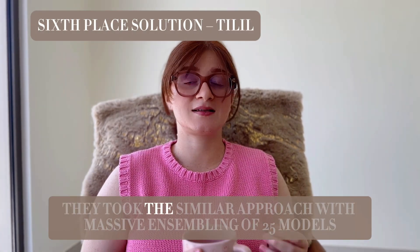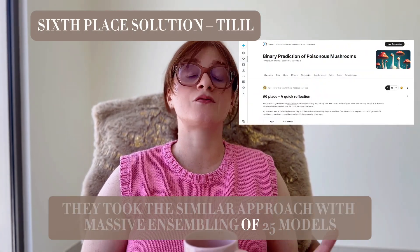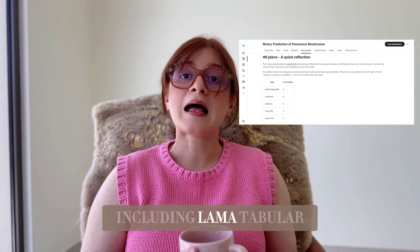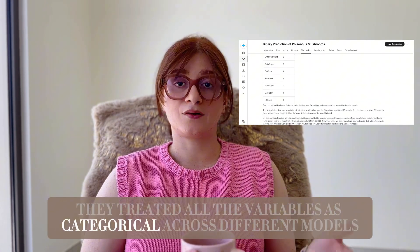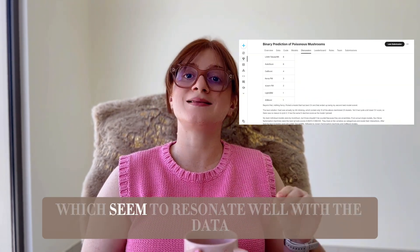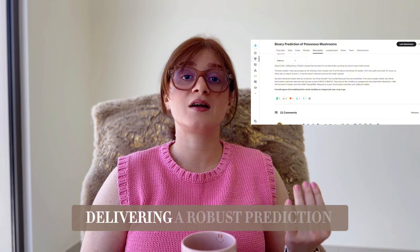The sixth-place solution by Tiller took a similar approach with a massive ensemble of 25 models, including LAMA, Tabir, NeoNetwork, AutoGluon, and various factorization machines. They treated all variables as categorical across different models, which seemed to resonate well with the data, delivering a robust prediction.